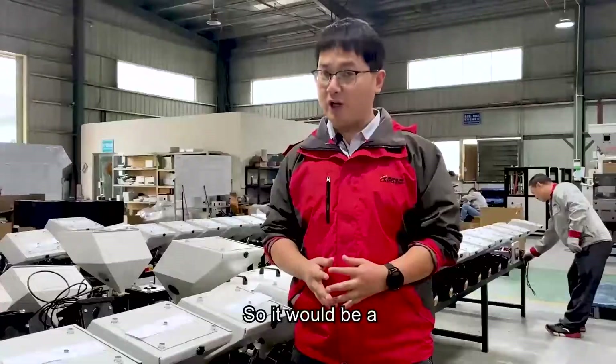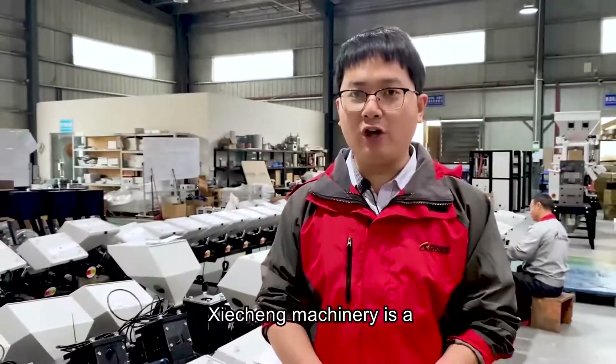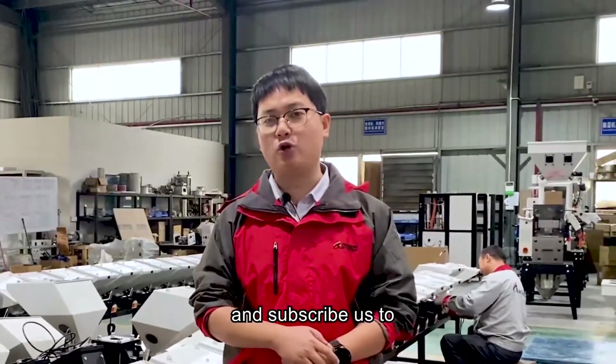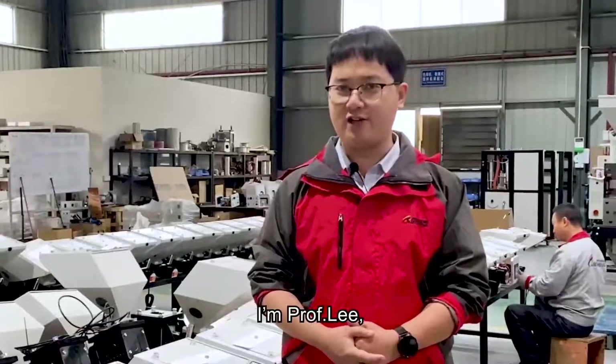So it would be a very good start for your factory automation upgrade. CSO Machinery is a global provider for one-stop automation equipment and integrated solutions. Hit the like and subscribe to learn more about CSO Machinery and all-in plastic auxiliaries. See you next time.